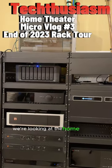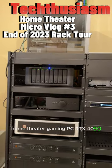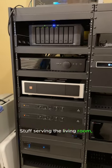For vlog number three, we're looking at the home theater rack. Up on the top there: home theater gaming PC with an RTX 4090, a Synology NAS eight-bay with only five drives in there, serving stuff in the living room, and Anthem.